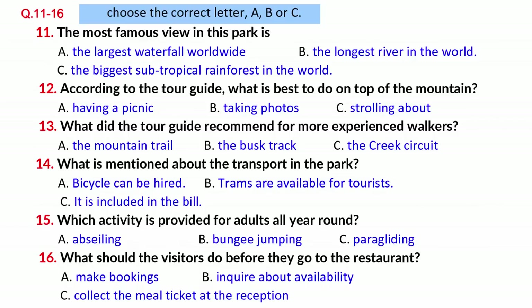Now listen carefully and answer questions 11 to 16. Welcome to Byron National Park. I am Jim Carson, your tour guide for the trip. Covering 7,000 acres of land and spanning across three states, Byron National Park was established to protect the area's most spectacular scenic values. With unique geological features, natural history and native plant and animal life, it is an ideal destination for recreation as well as research purposes. The park has a breathtaking waterfall connecting the longest river in the country, but it is most renowned for having the largest subtropical rainforest worldwide.